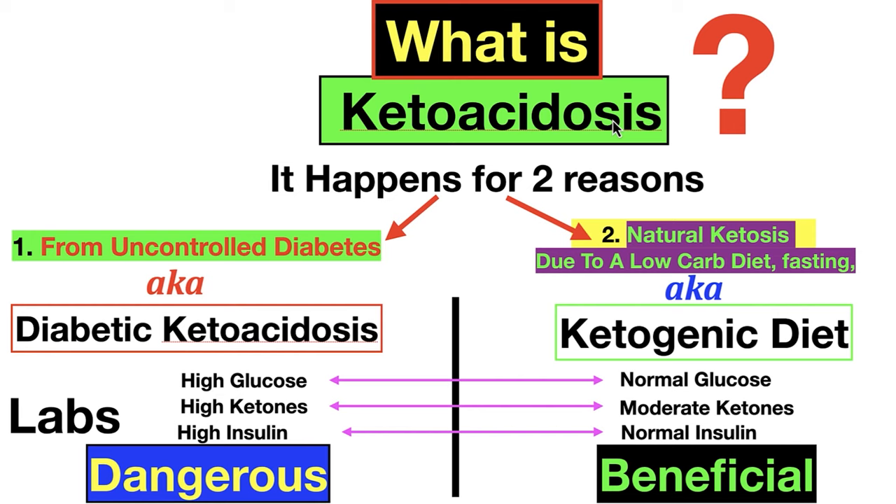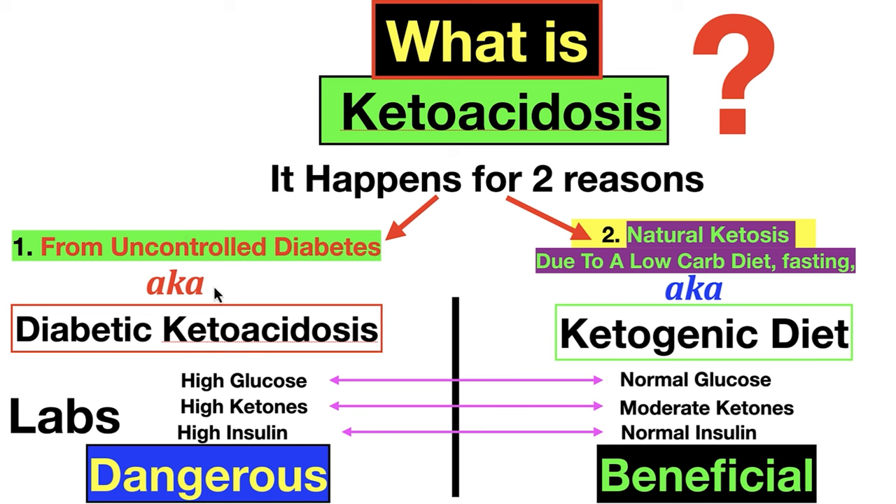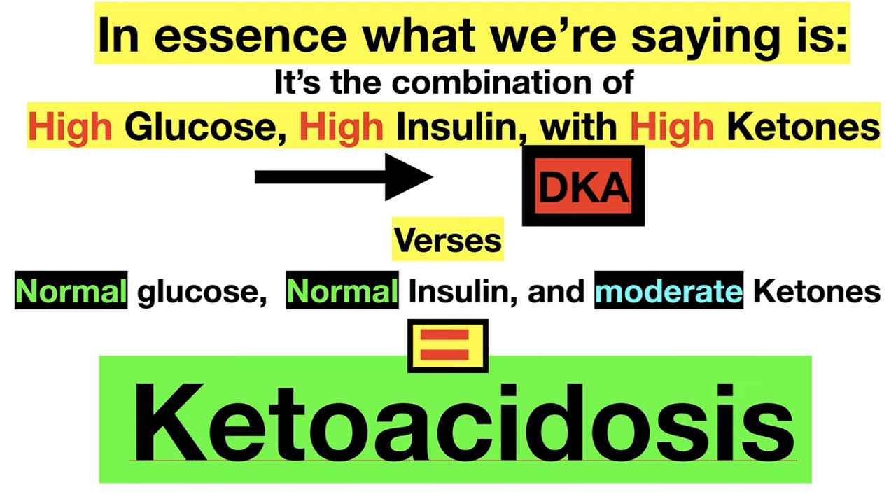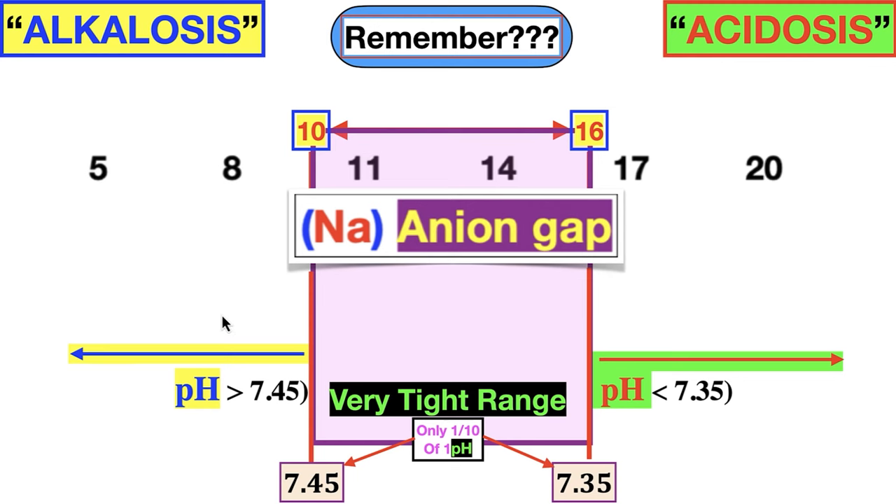So what is ketoacidosis? It happens for two reasons. From uncontrolled diabetes — diabetic ketoacidosis: high glucose, high ketones, high insulin, very dangerous — it's life or death, people can die within a day or two if uncontrolled. The other is beneficial: natural ketosis due to a low-carb or ketogenic diet — normal glucose, moderate ketones, normal insulin, very beneficial. The key distinction: it's the combination of high glucose plus high insulin with high ketones that defines DKA, versus normal glucose plus normal insulin plus moderate ketones, which is simply ketosis.